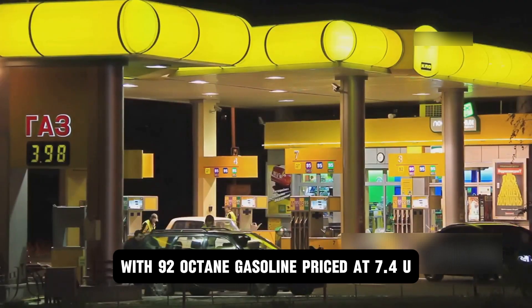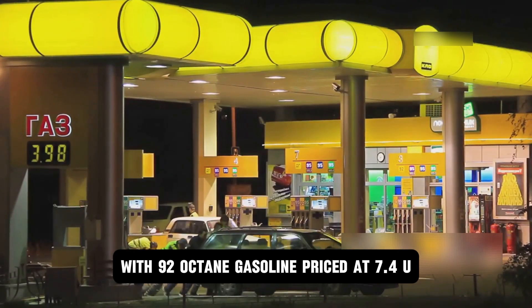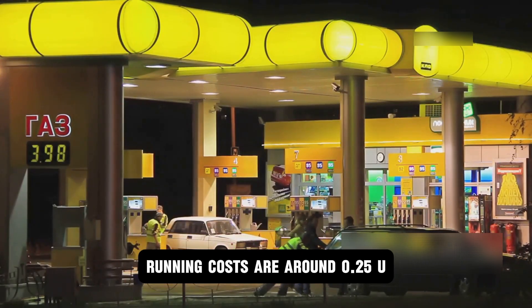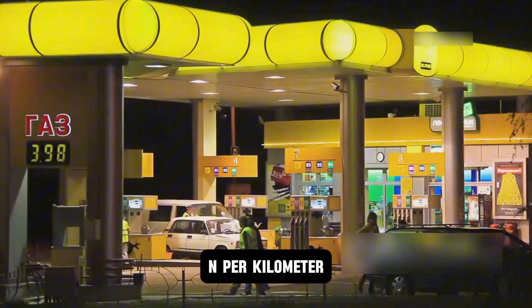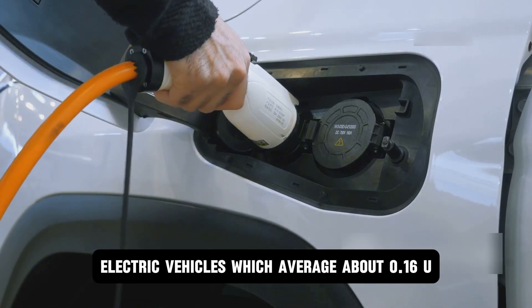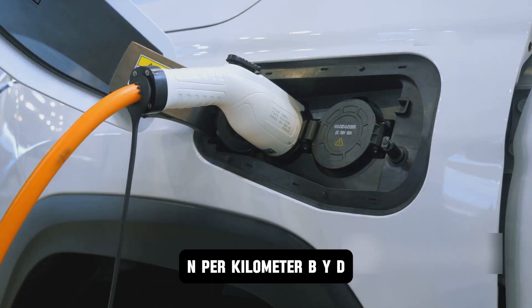With 92-octane gasoline priced at 7.4 yuan, equivalent to $1.5 per liter, running costs are around 0.25 yuan per kilometer. This brings it closer to the cost of pure electric vehicles, which average about 0.16 yuan per kilometer.